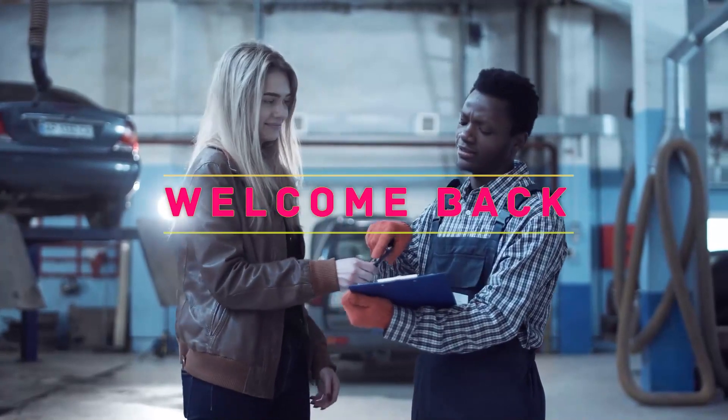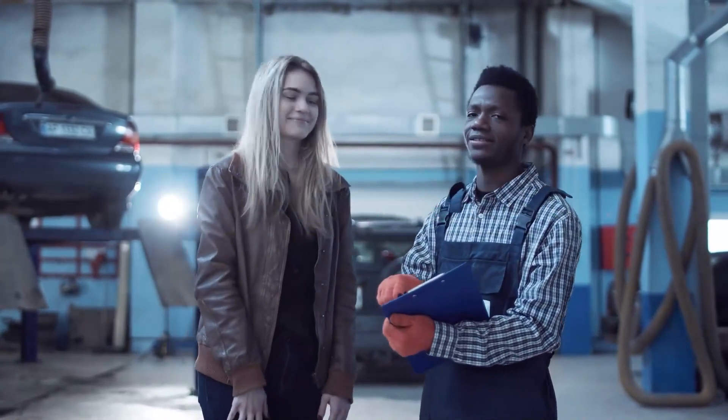Hey, welcome back to my channel. In this video I'm gonna talk about the top five beard oils.